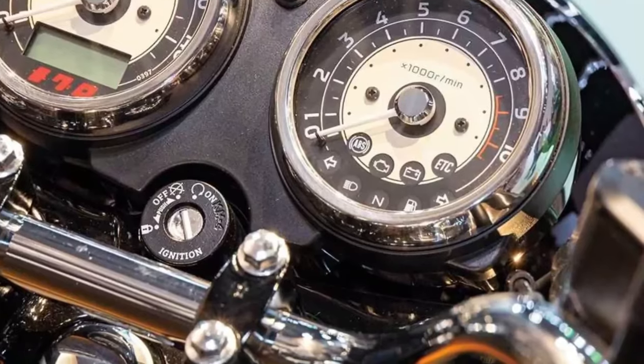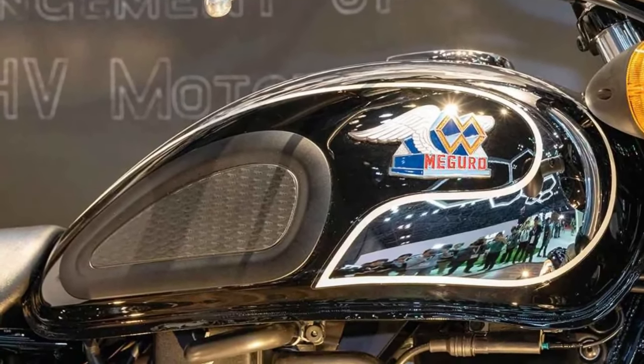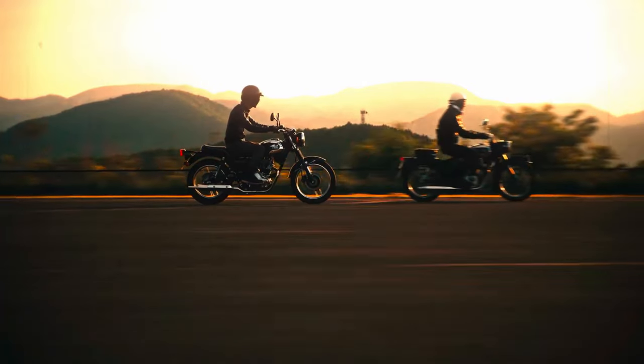Safety: Equipped with Kawasaki's latest safety features, the Maguro S1 includes ABS for confident braking performance and traction control to maintain stability in various road conditions.